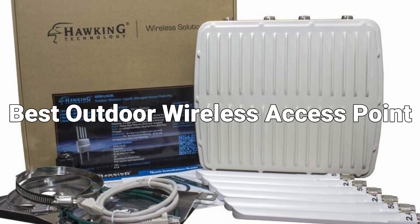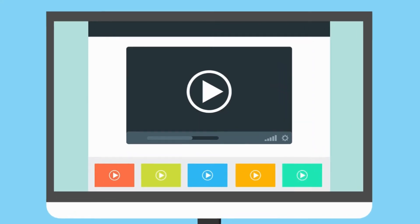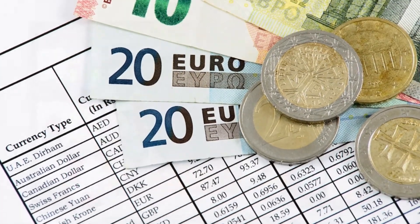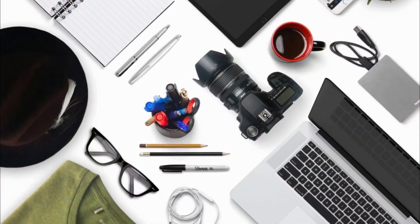I'm going to review the best outdoor wireless access points in the market for this year. We may not get a chance to change the prices mentioned in the video, but we always provide links in the description where you will be able to find updated prices for each product. So if you're looking for up-to-date price information, watch the video till the end and click the link to find out the current price and which product will be best for you.